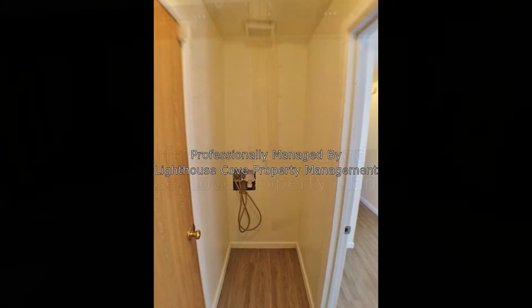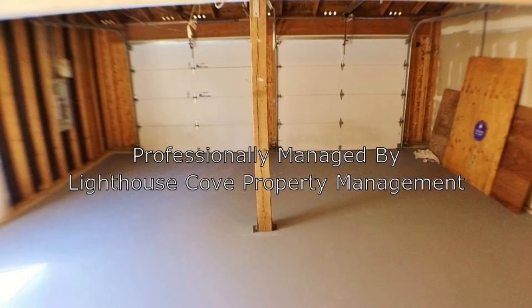Other features of this magnificent home include a laundry area, a double garage, and a backyard with a deck.